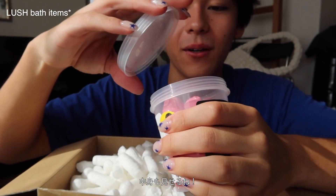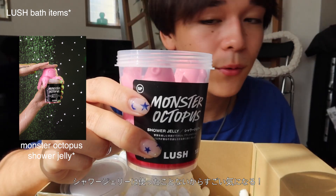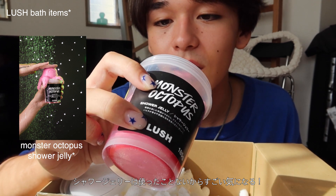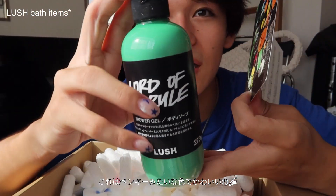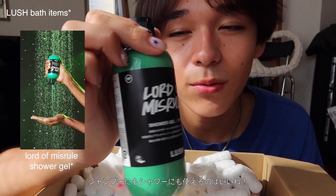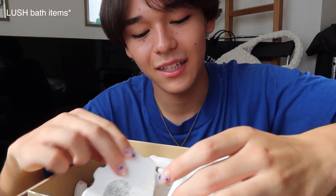This is what the inside of the next product looks like — it smells very sweet. I've never really tried a shower jelly before. I've always seen these in Lush stores but never owned one, so I'm excited to try it out. Wow, it nearly looks like paint! I can use it on my hair and also when I'm washing myself. I've never seen anything this color before.